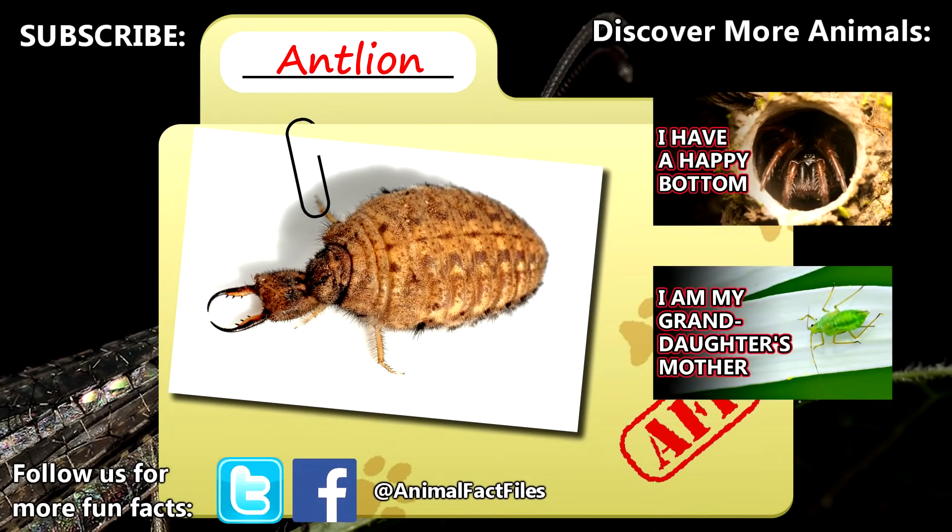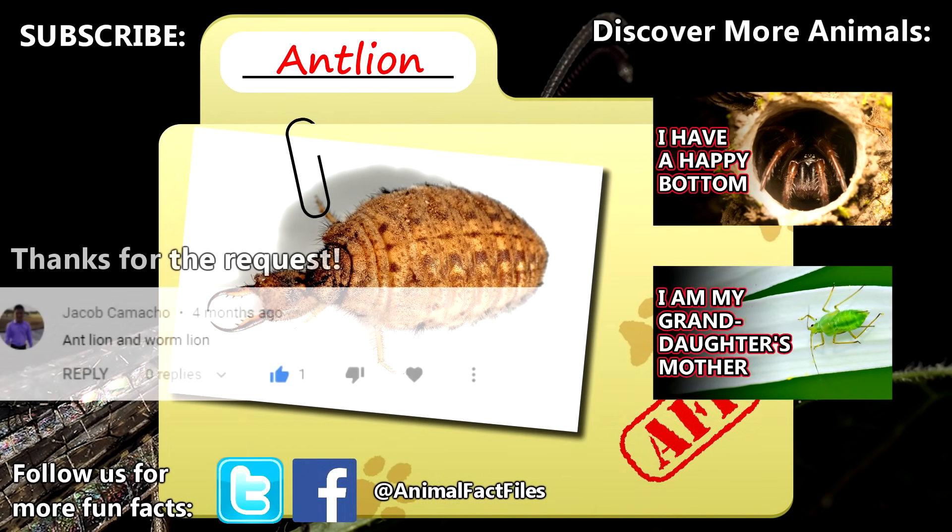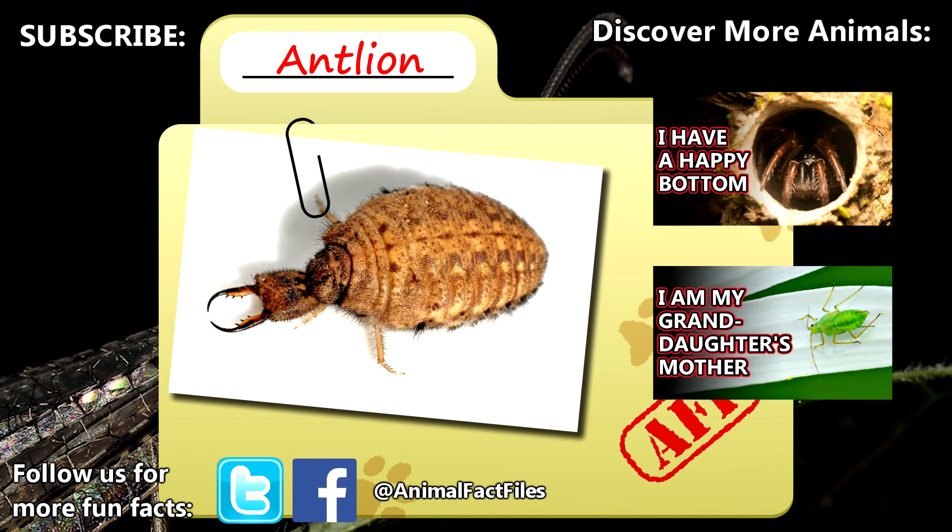For more facts on antlions, check out the links in the description. Thank you to Jacob for today's request. Give a thumbs up if you learned something new today, and thank you for watching Animal Fact Files.